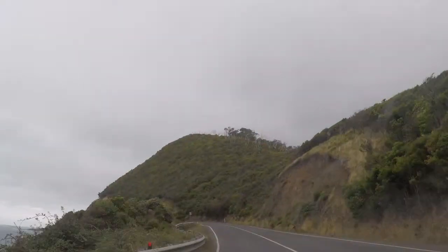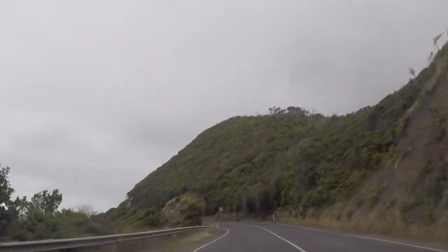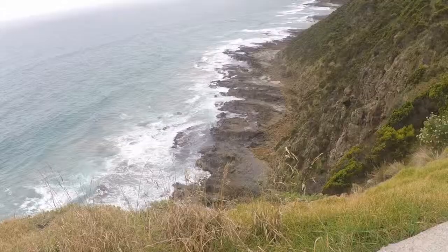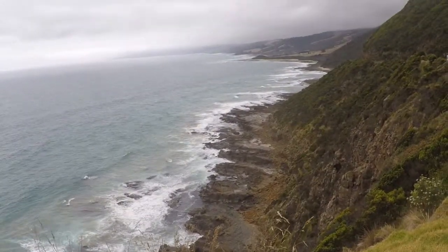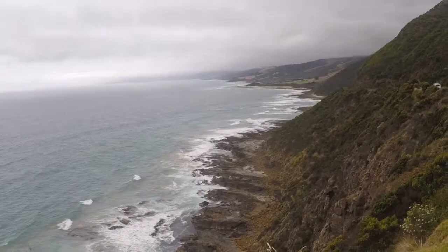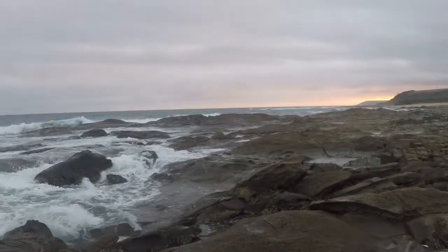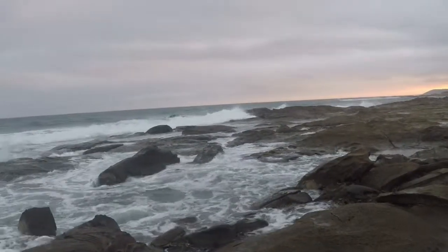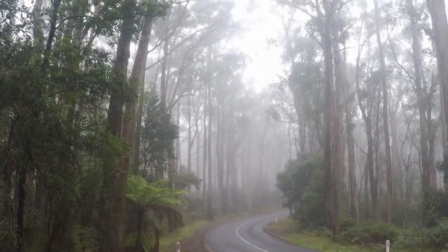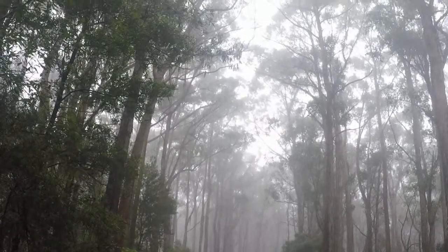Back on the road again to high-up roads and great lookouts over the coastline. We got to the Great Otway National Park, a beautiful native forest.